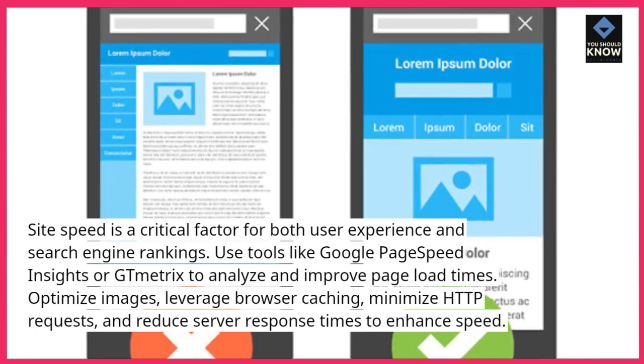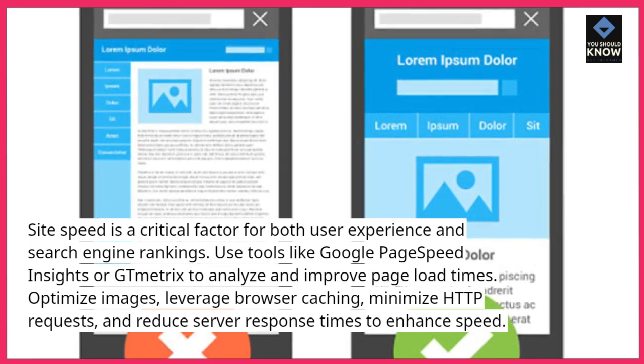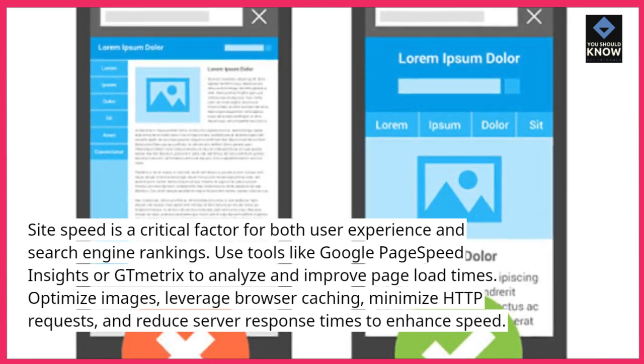Optimize images, leverage browser caching, minimize HTTP requests, and reduce server response times to enhance speed.